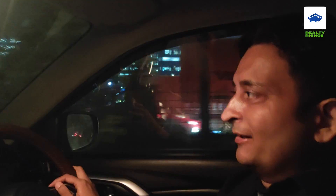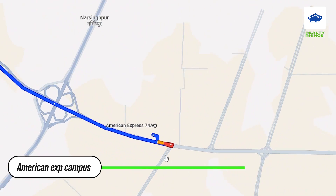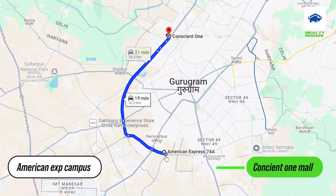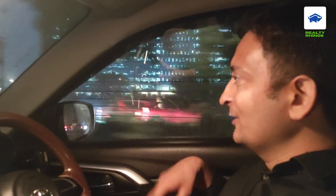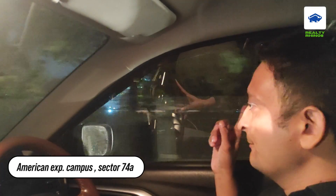Hi friends, welcome to the new vlog. In this vlog, I will cover a drive with SPR and even the Cloverleaf flyover with Conscient. You can see on the right side — I am on the right side of the American Express campus, which has been opened.